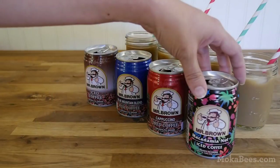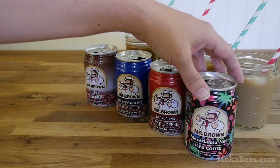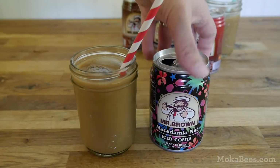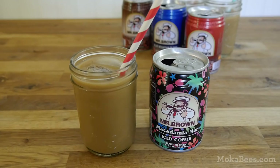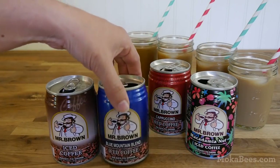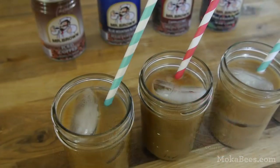The macadamia nut was probably just as sweet as the cappuccino, but a different type of sweetness — far more nuttier. It didn't linger on the tongue as long. Overall it was enjoyable, but really, if you're going to go out and get any of these, I highly recommend the original or the Blue Mountain blend.